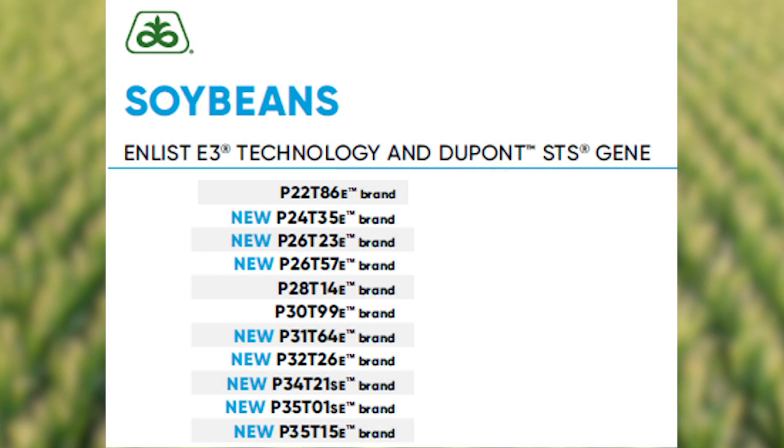It's a great time to talk about Enlist E3 soybeans. Pioneer is a leader in the Enlist E3 technology with a lot of great things to offer. It's a three-way stack soybean that includes glyphosate, glufosinate, and 2,4-D choline tolerance. This gives tons of flexibility — you can apply glyphosate and 2,4-D choline, or the Enlist 1 or Enlist Duo products, all the way up through the R2 stage. It also makes for great flexibility in burndown applications, where you can apply 2,4-D choline products and then plant right into those burndown-type applications.